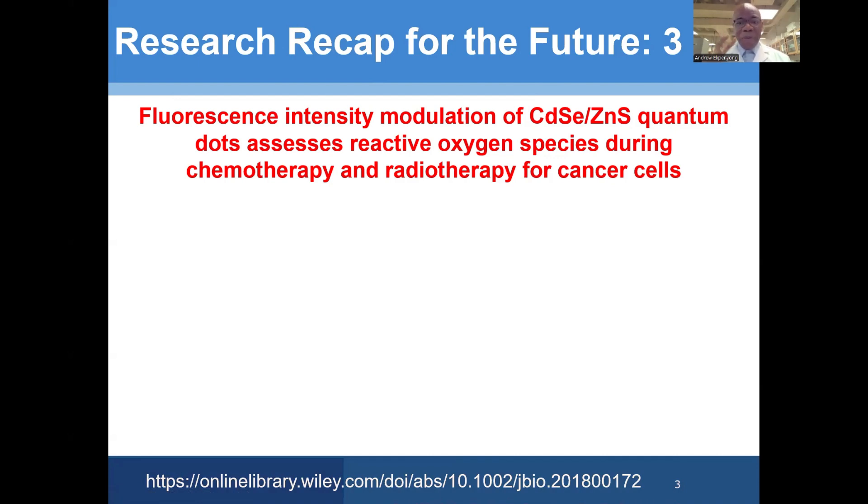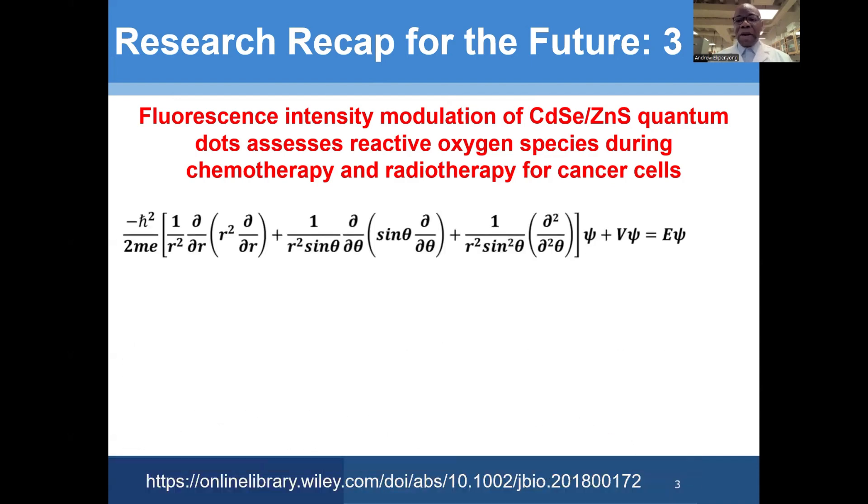We basically tried to use quantum dots for two things: radio sensitization, to make cancer cells more radio sensitive during radiotherapy, and also to help produce more reactive oxygen species to lead to better cure of cancer.